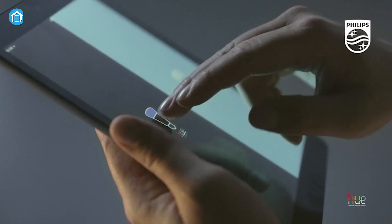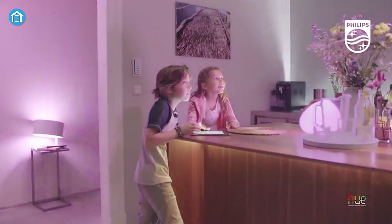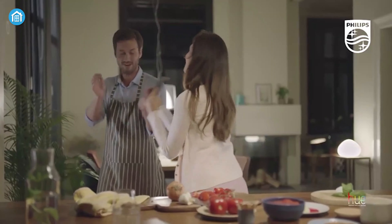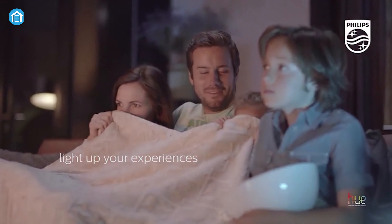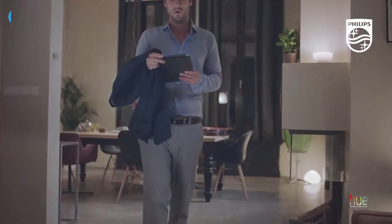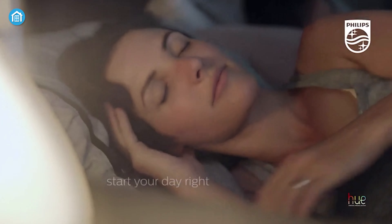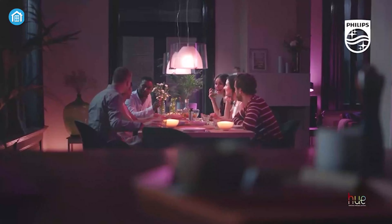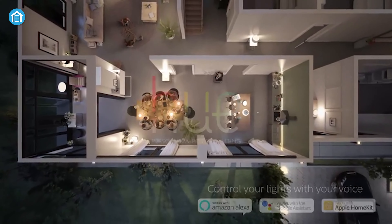Then pair them with the Hue app to unlock millions of shades from energizing bright whites to sunset tones. Sync scenes to music, movies and games for immersive experiences, or use Alexa's voice controls to set the perfect lighting mood hands-free. Grow your system by adding motion sensors, smart switches and more. Step into endless lighting possibilities with the intuitive, expanding Philips Hue ecosystem that puts a world of wireless light at your fingertips.